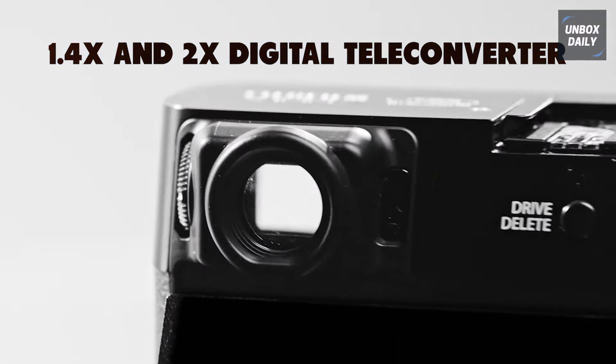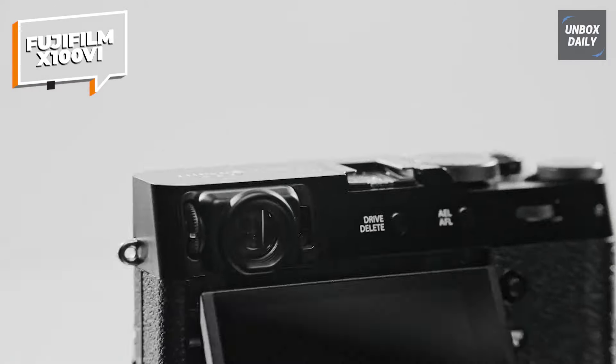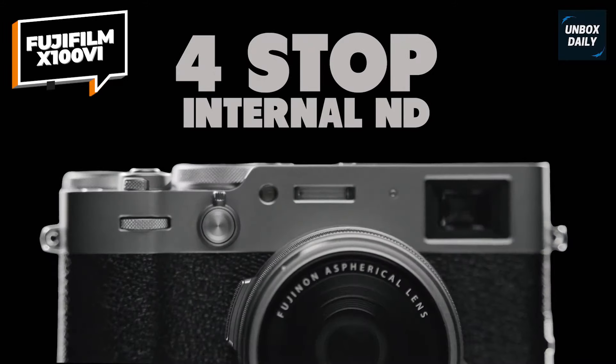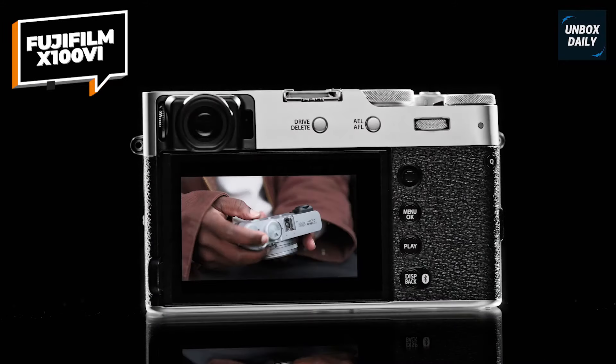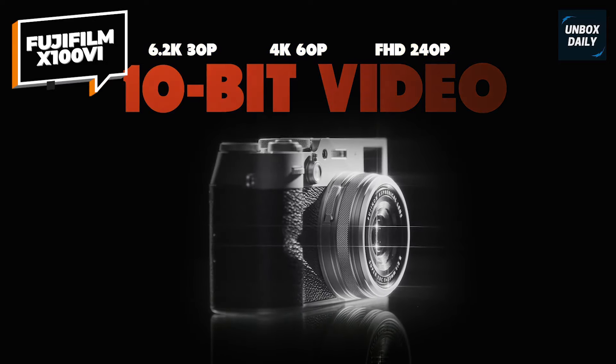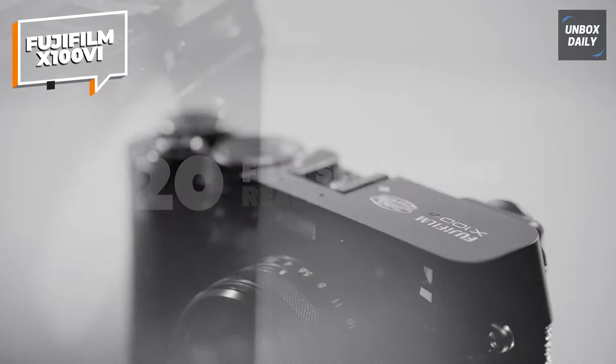The built-in 6-stop in-body image stabilization (IBIS) ensures your photos stay crisp and blur-free, even when you're on the go or in low light. And for bright conditions, the 4-stop internal ND filter lets you keep shooting without worrying about overexposure.